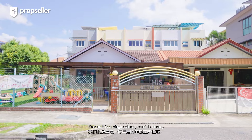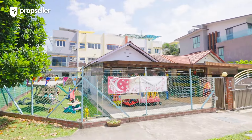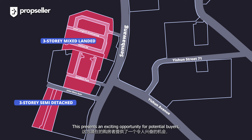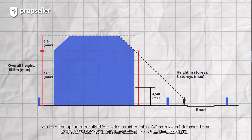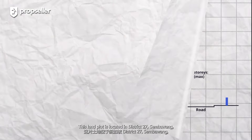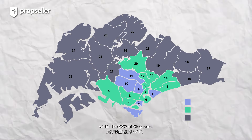Our unit is a single-storey semi-D home with a build-up area of 2,800 square feet. What's particularly intriguing is that we are currently located within a 3-storey landed zone. This presents an exciting opportunity for potential buyers. You have the option to rebuild this existing structure into a 3.5-storey semi-detached home. This land plot is located in District 27, Sembawang, within the OCR of Singapore.